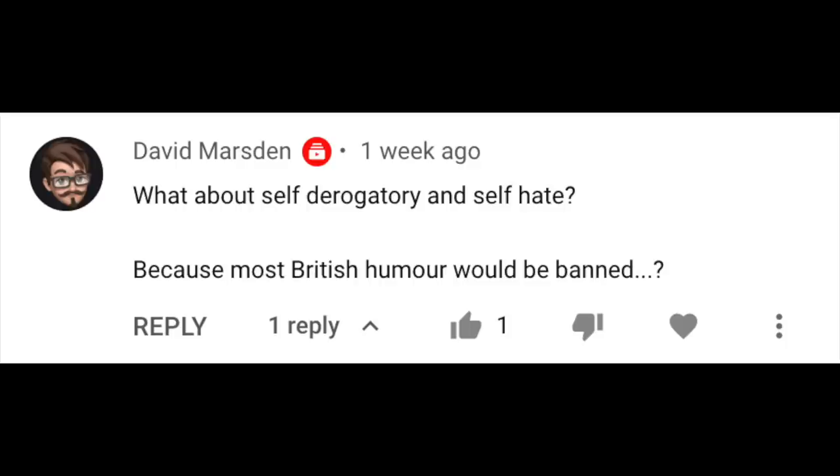That is just about it on this week's newsflash, but I wanted to address an audience question. This week, our question comes from David Marston, who commented underneath our video about hateful and derogatory content, as part of our series to dig into the advertiser-friendly guidelines and provide some context and guidance through the lens of self-certification. David asks: what about self-derogatory humor and self-hate? Because most British humor would be banned.